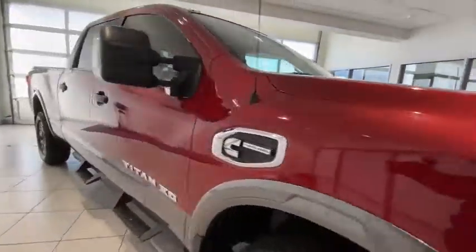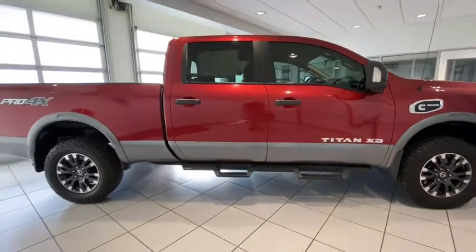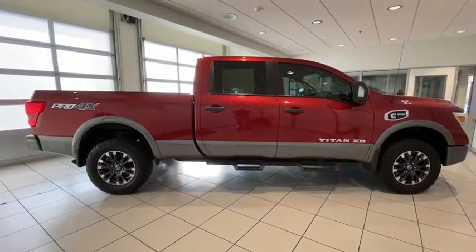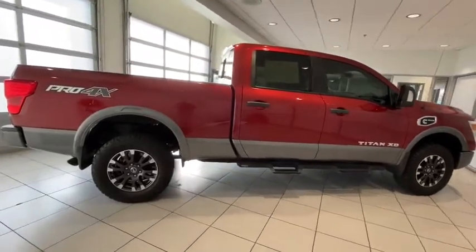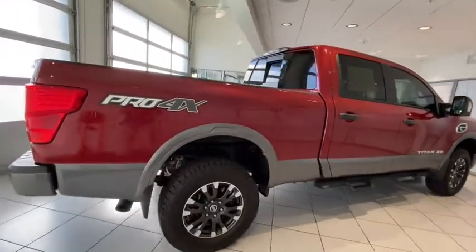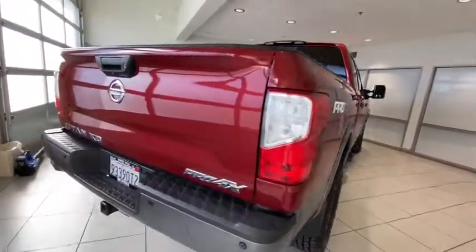This vehicle has less than 80,000 miles. Here are some of this vehicle's great options: navigation system, keyless entry, four-wheel drive, backup camera, leather-wrapped steering wheel, Bluetooth, adjustable steering wheel, driver lumbar, power steering, cruise control, ABS four-wheel.